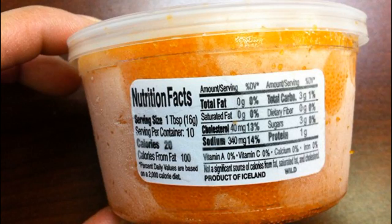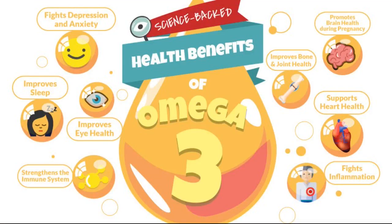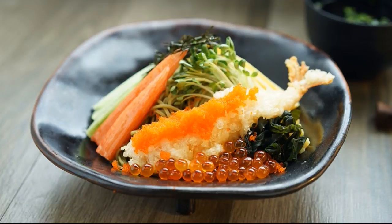Masago is low in calories and a good source of vitamins D and B12. Like salmon, avocado, and nuts, it contains a lot of omega-3 fatty acids. These essential nutrients are good for your heart, joints, skin, and overall health.